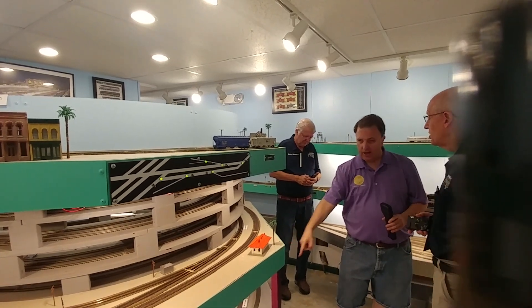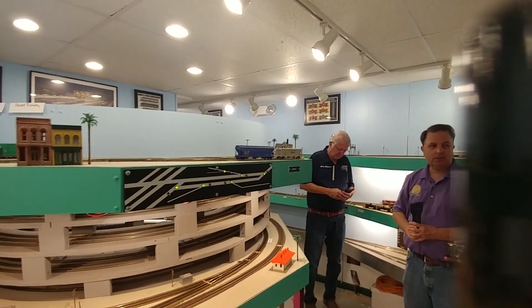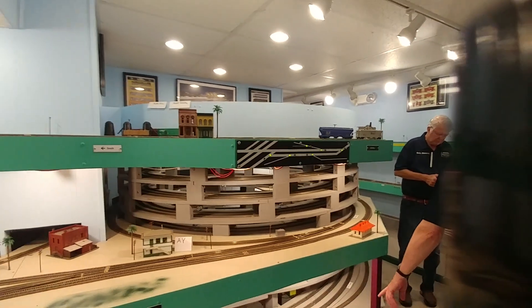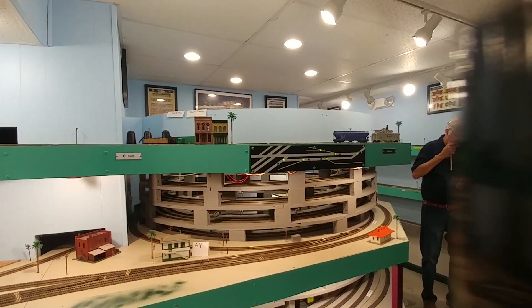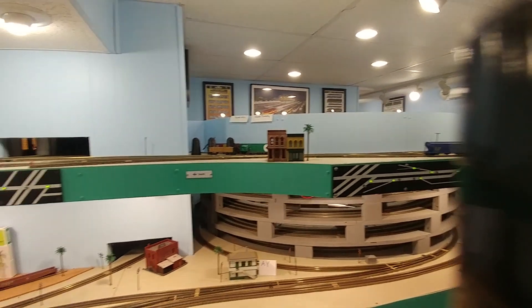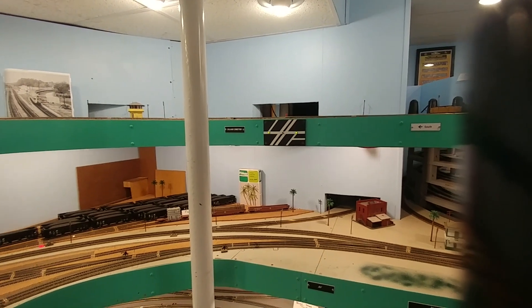It goes all the way down to the bottom. Do you have model space on the bottom? On the bottom level, do you have model terms? No, there's no operating side on the lower level. I have an extra staging yard over there. What I designed that for was I can swap full trains between sessions.